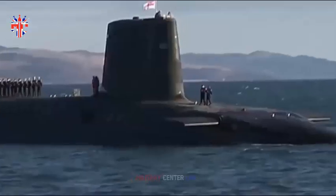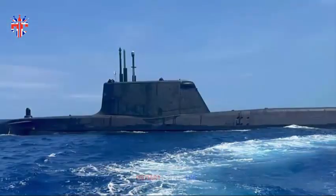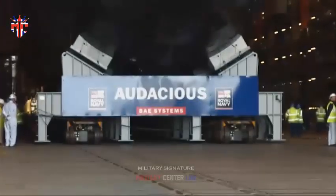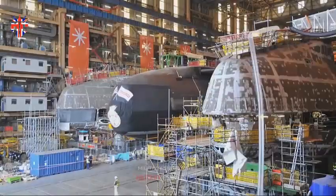All four boats are based at HM Naval Base Clyde, HMS Neptune, 40 kilometers (25 miles) west of Glasgow, Scotland. Since the decommissioning of the Royal Air Force WE.177 thermonuclear weapons during March 1998, the four Vanguard submarines are the sole platforms for the United Kingdom's nuclear weapons.